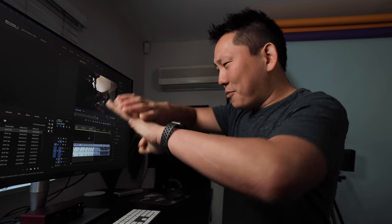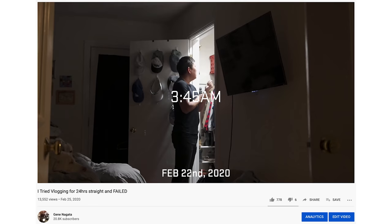Thank God this is over. I'm rendering out the huge vlog right now, but if you've been following my vlog channel, you know I've been trying to do a 24-hour straight vlog for a while. Literally as I would wake up, I would hit the record button and not cut the camera for 24 hours straight. And we did it — 24 hours straight.